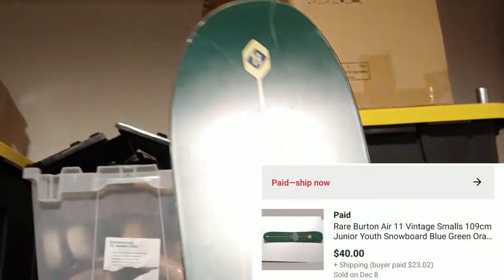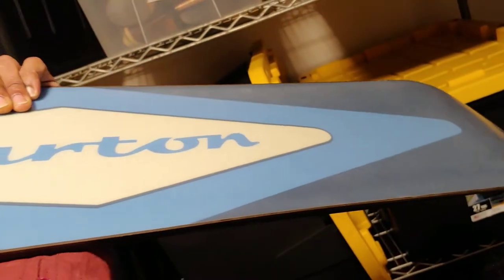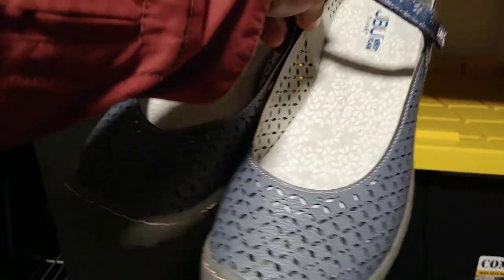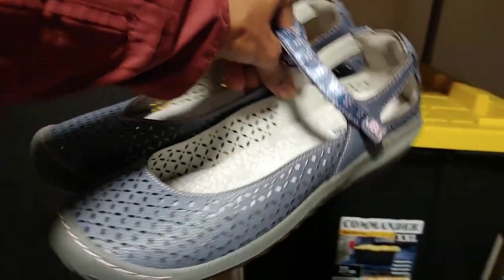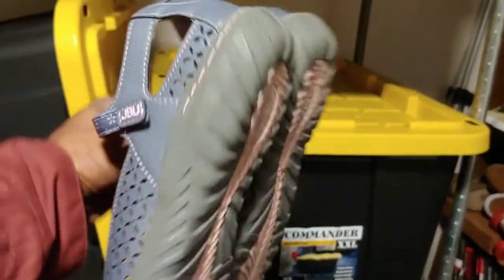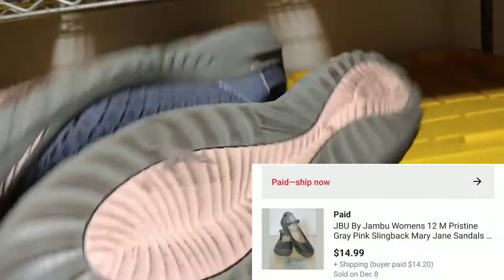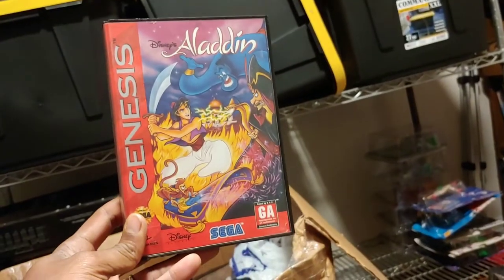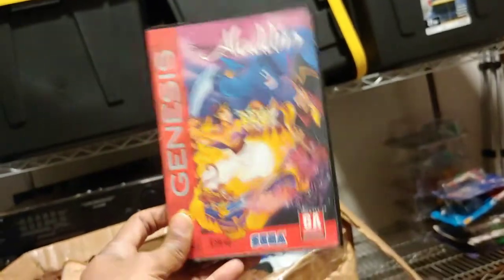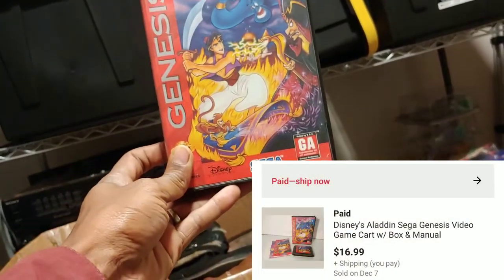This vintage youth snowboard I picked up a while back at a Goodwill for $8 — it sold for $40, accepted an offer, shipping it out tomorrow. This pair of JBU comfort shoes, large size for women, I picked up for $1 at Goodwill on dollar day and they sold for $14.99 plus shipping. Another item I picked up from a yard sale for $1 sold for $16.99 with free shipping — shipping will be about $4.